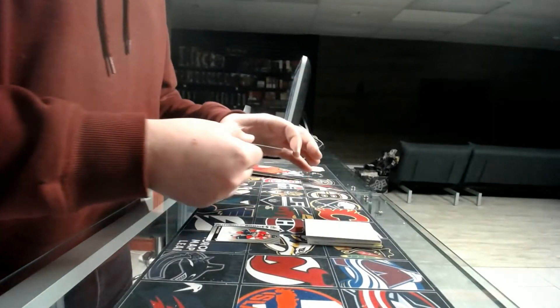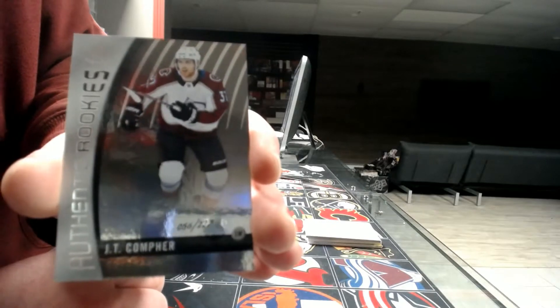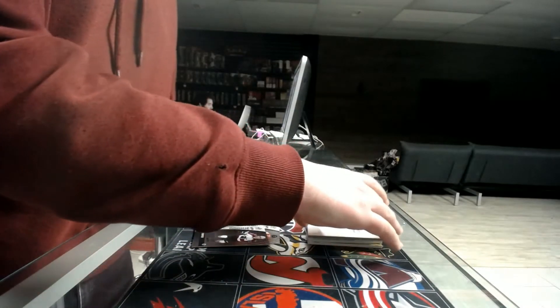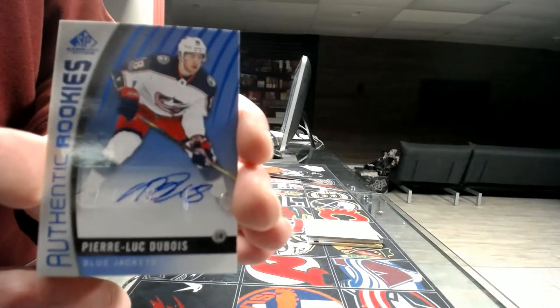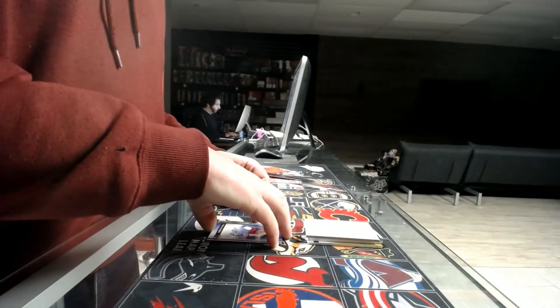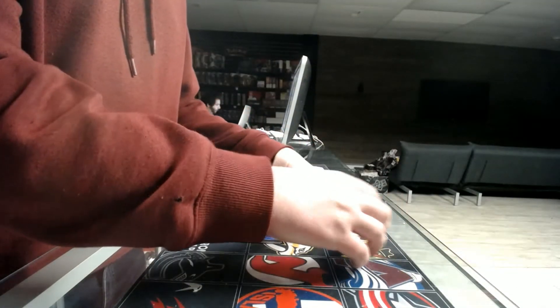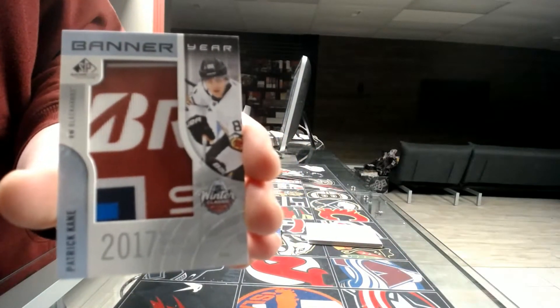Next we've got a rookie out of 222 — J.T. Compher for the Colorado Avalanche. Rookie autograph for the Columbus Blue Jackets — Pierre-Luc Dubois.